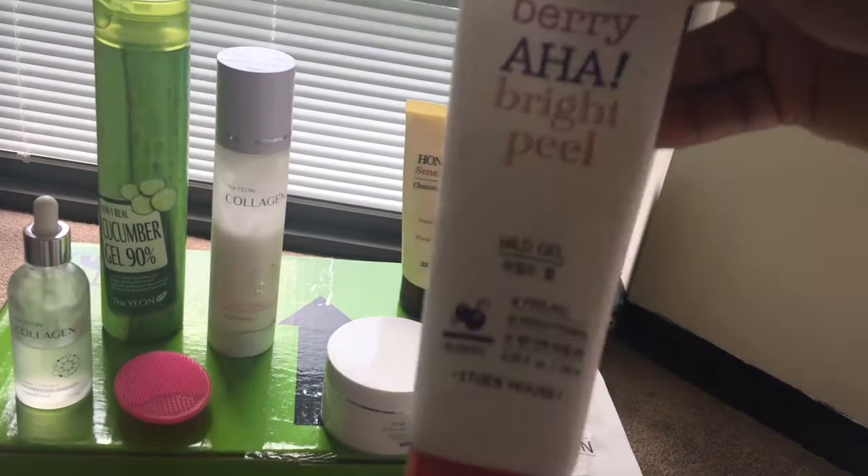This is the Skin Food Black Sugar Mask Wash Off and they have different variations of it — they have one with rice and other ones. The next thing I like to use to exfoliate is my Berry AHA Bright Peel from Etude House. It contains bilberry and it's peeling and brightening.